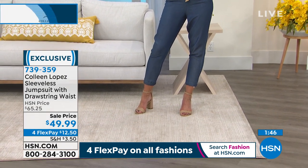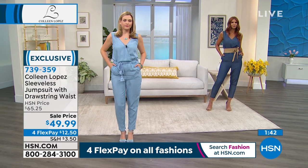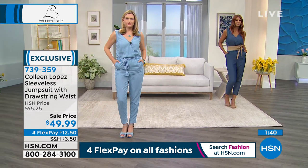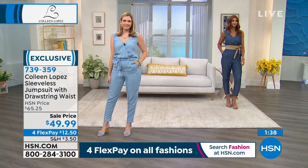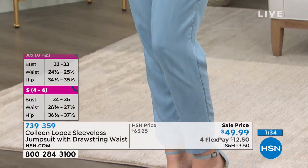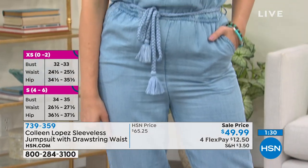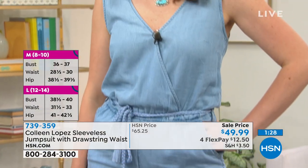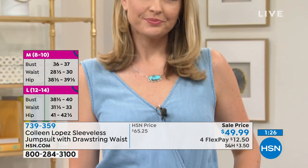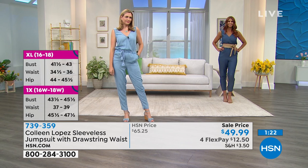Christy was able to put on an extra small, so it does have a little bit of give and stretch — especially around the waist, which is where I love to have some stretch. And it has a really fun pocket. If you want to add this to your cart, take advantage of the flex pay — $12.25 to get it home to you. Item number 739-359 whenever you're shopping on hsn.com or giving us a call.